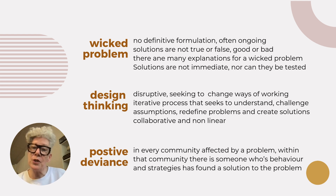Positive deviance was used as an approach to improve child malnutrition in Vietnam. Those who worked on this initiative started from a point of view that somewhere in the community there were healthy children, and I encourage you to have a little look on the internet because this is a really fascinating way of working with people.